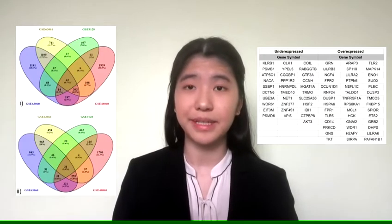I first retrieved four datasets from the Gene Expression Omnibus — two datasets on AD and two datasets on CVD, specifically heart attack and heart failure. I then cross-analyzed the four datasets to identify a total of 73 overlapping genes.